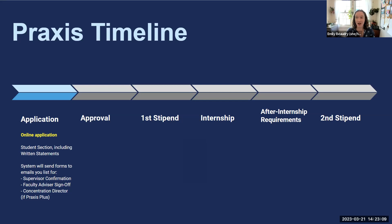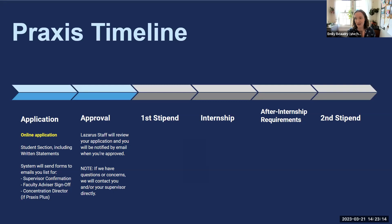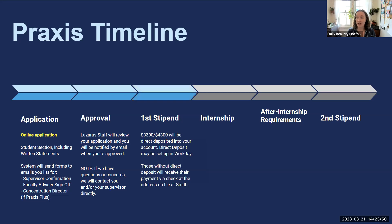Once your application is complete, we review all your responses to make sure everything lines up with Praxis funding requirements. If we have any questions or concerns, we'll be in touch with you or your supervisor — we're on your side and want to make sure you get funded. Once approved, you'll receive a congratulations email with next steps. We recommend having direct deposit set up at time of application for the fastest payment. You'll receive the bulk of the stipend — all but $200 — upon approval, so either $3,300 or $4,300 will appear in your bank account within one to two weeks after approval.